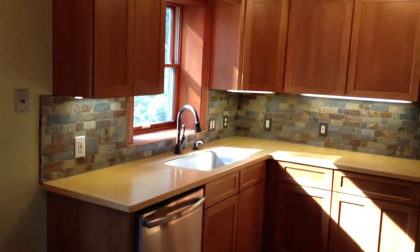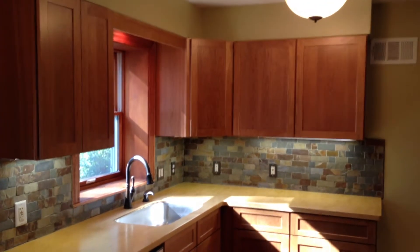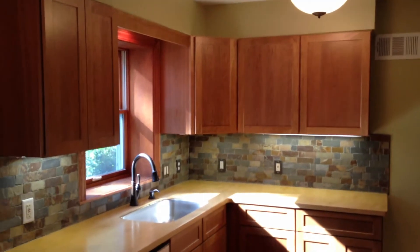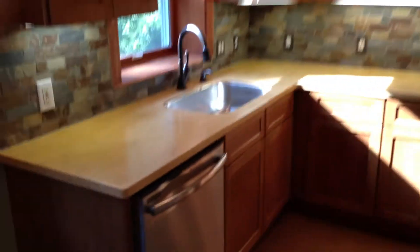Hey everybody, this is Matthew Robbins showing you the finished product of this kitchen. As you can see, we've got our brand new Shrock Cherry Cabinets with a light finish. We've got some beautiful Corian — this is called Aztec Gold Countertops.